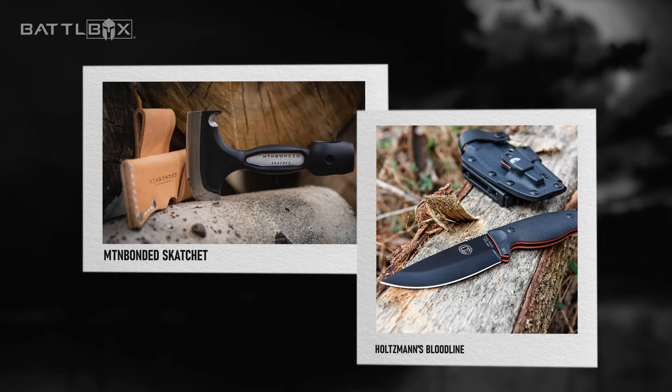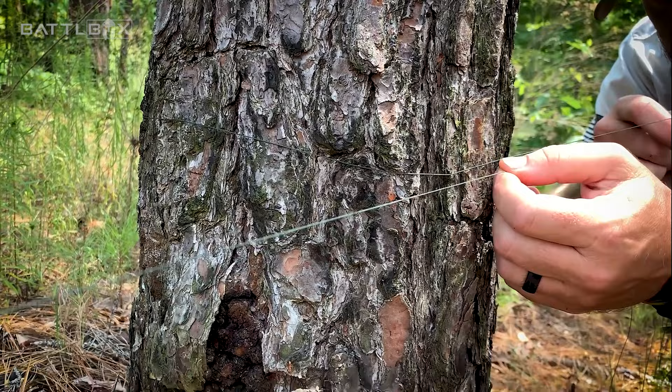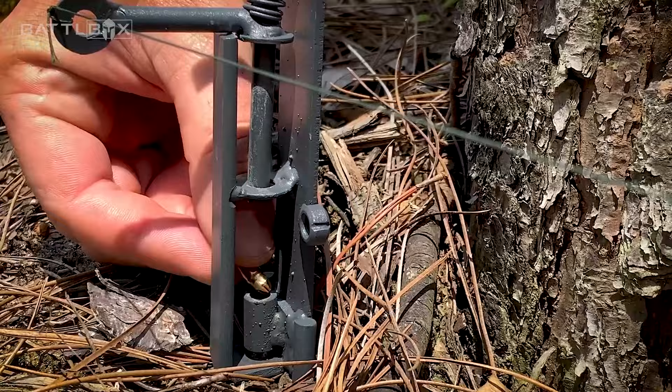Number 11: Self-defense weapons like pepper spray or guns. These items can be helpful in protecting yourself and your family from potential attackers in the aftermath of an EMP attack.